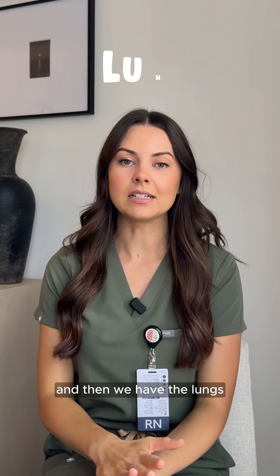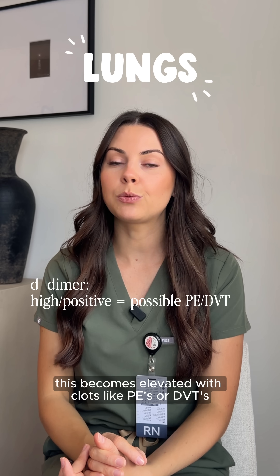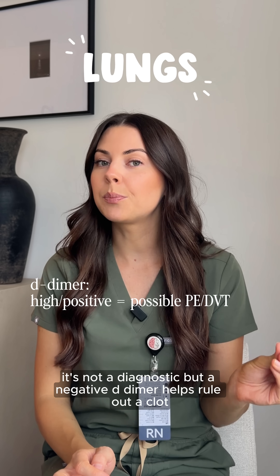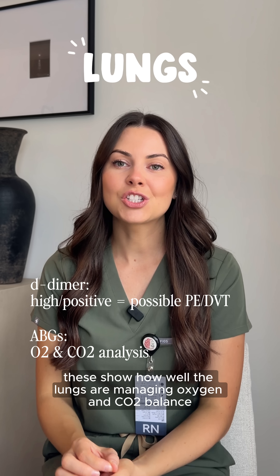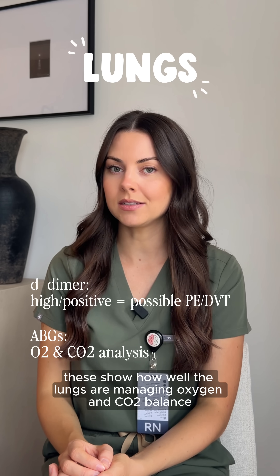Then we have the lungs, starting with D-dimer. This becomes elevated with clots like PEs or DVTs. It's not diagnostic, but a negative D-dimer helps rule out a clot. And then we have ABGs — arterial blood gases — which show how well the lungs are managing oxygen and CO2 balance.